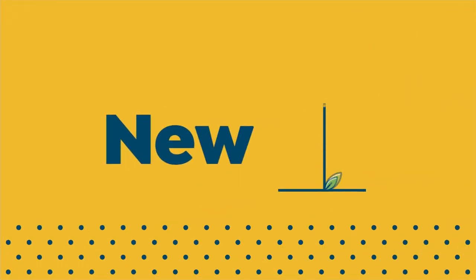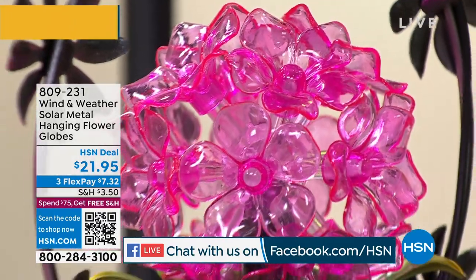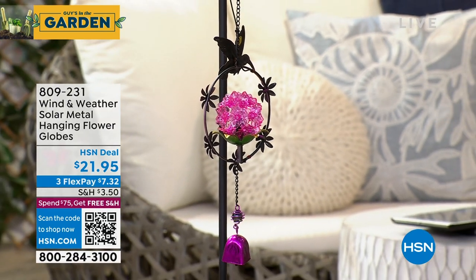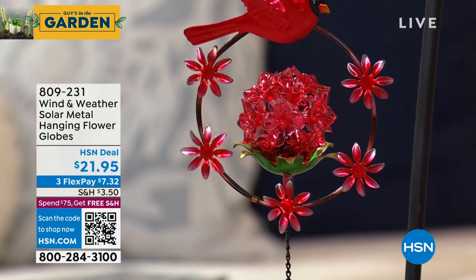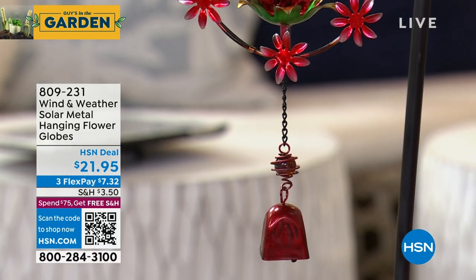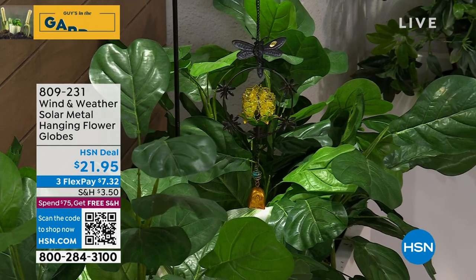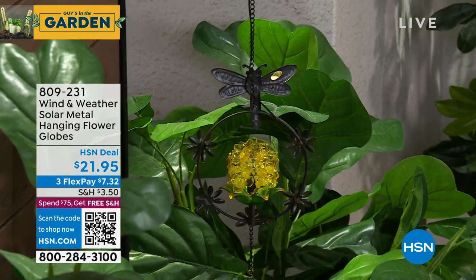Welcome, Facebook friends! This is our first garden show of the year — celebrating three years here at HSN. My pick for décor this show: these are absolutely beautiful and so well-made. They come from Wind & Weather — our Solar Metal Hanging Flower Globes. We get so many great responses from Wind & Weather's solar products. They add such a sparkle and are so beautifully painted and decorated. If you want to add instant interest to your garden with solar power that creates a light effect at night — these are perfect at only $21 and some change.